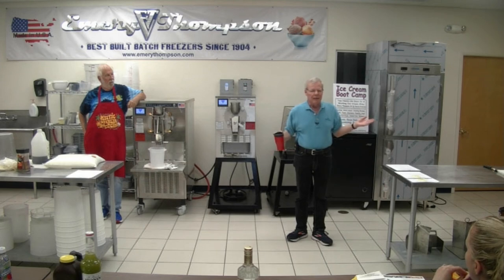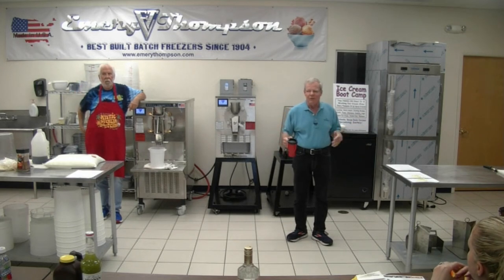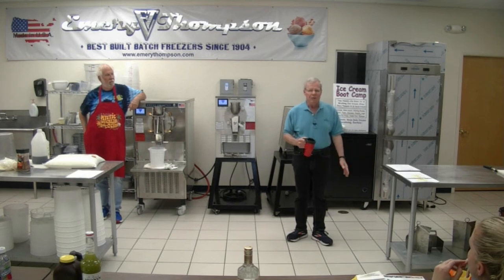You can go out and buy a Wolf or a Blodgett oven, the best on the market, and still make lousy dinners. It's not the oven. It's the ingredients. It's always the ingredients. And it's usually that they're trying to economize.